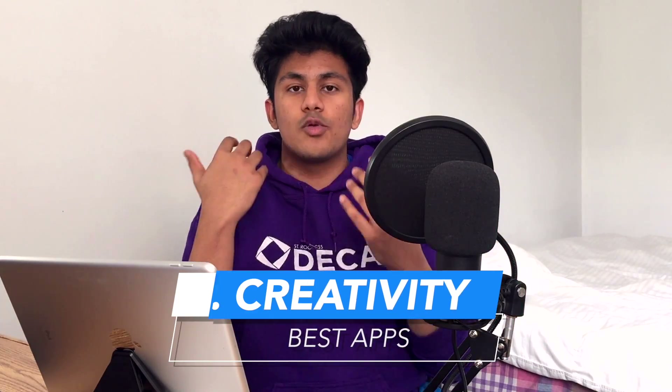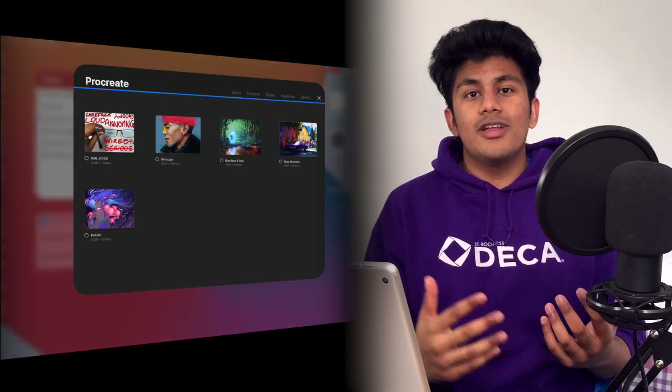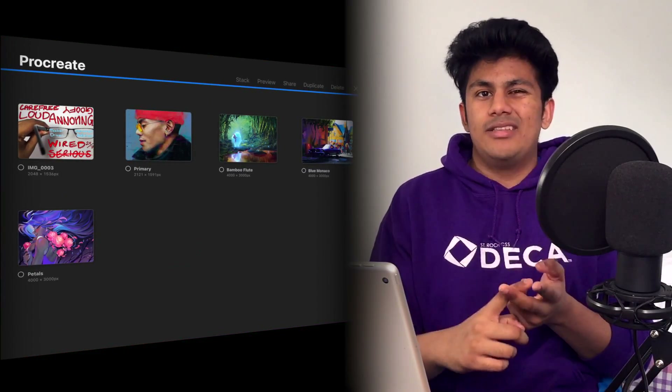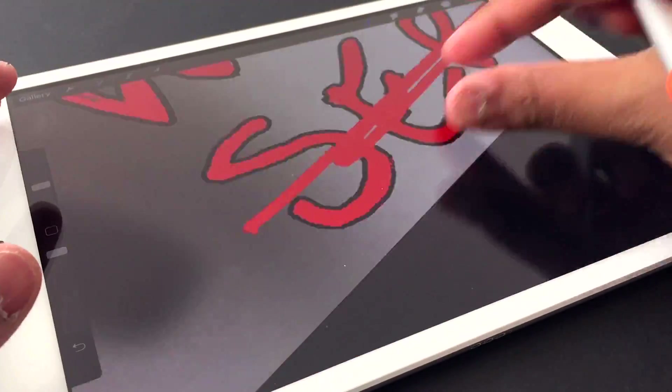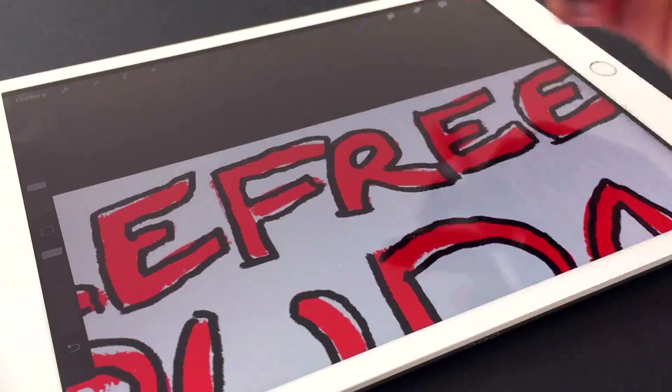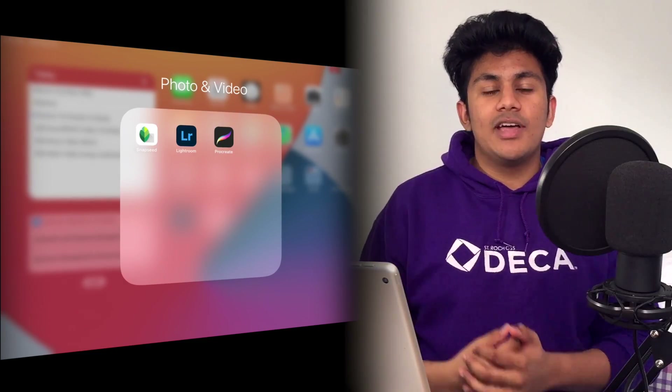The next category of apps are going to be things centered around creativity on the iPad. The first creative app you just have to have is, of course, Procreate. Procreate is really just the best sketching, painting, drawing — whatever you want to call it — app. It's great for mocking up quick ideas or even doing professional work. Whether you're a hobbyist or professional, you can get some serious work done on Procreate, and it's even better with the Apple Pencil. And for my photo editor of choice, I've got to give that to Snapseed.